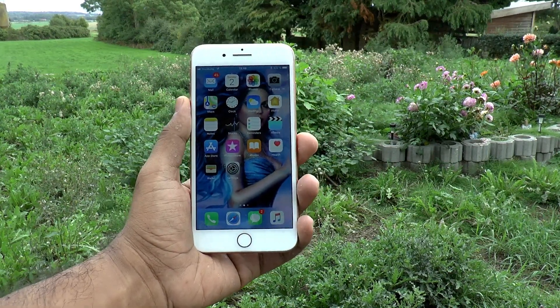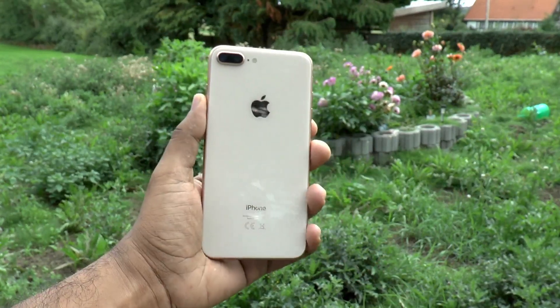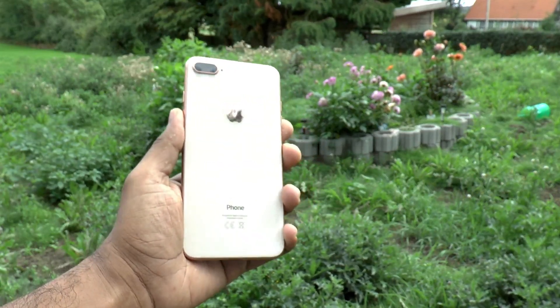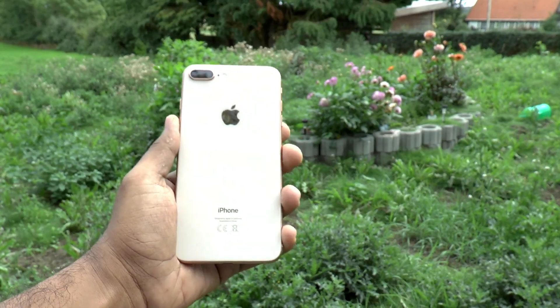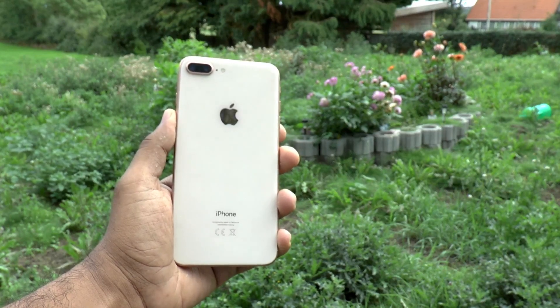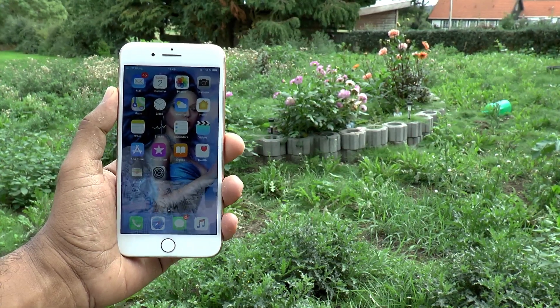Unlike the 7 Plus which has a metal build, this time they went for glass instead, which to be honest isn't a good idea in terms of durability, but this will be helpful to some and you will see why. If you're planning to buy the iPhone 8 Plus, I would recommend a skin or cover just to keep it protected.